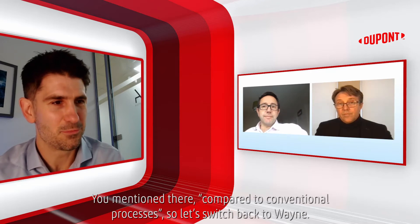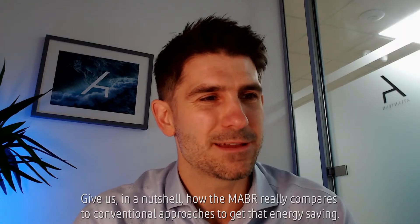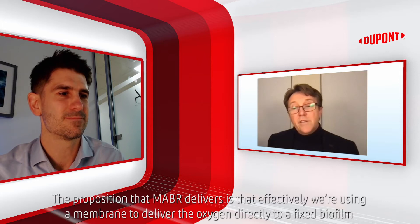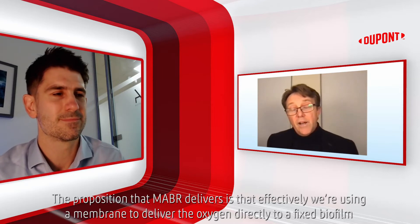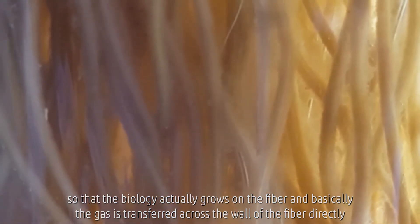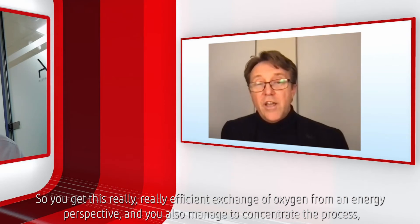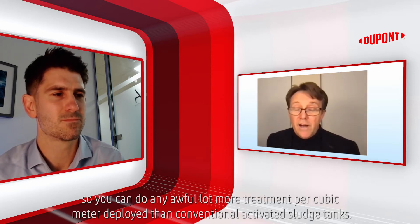Compared to conventional processes, give us in a nutshell how the MABR really compares to get that energy saving. The proposition that MABR delivers is that we're using a membrane to deliver the oxygen directly to a fixed film or fixed biofilm. The biology actually grows on the fibre and the gas is transferred across the wall of the fibre directly to the biology that's consuming the pollutants. You get a really, really efficient exchange of oxygen from an energy perspective, and you also manage to concentrate the process so you can do an awful lot more treatment per cubic metre deployed than conventional activated sludge tanks.